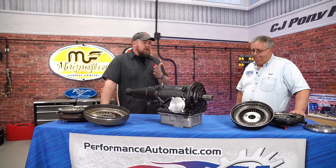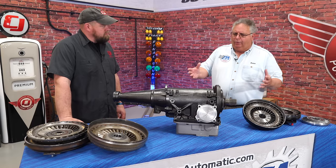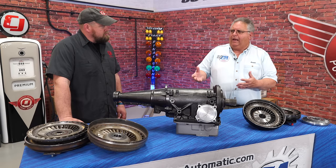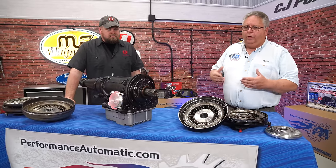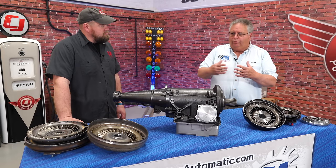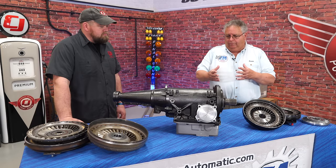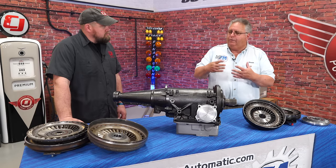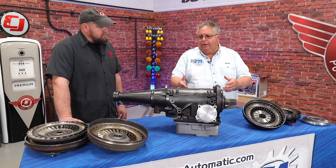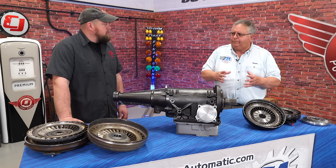Obviously you guys make transmissions, but what else as far as packages — what are the pieces of the puzzle that you offer? What we found out early on was even though we did the whole transmission, you can't sell just the transmission to a customer and expect them to have everything to get it in the car. So we looked at all the accessories needed: we branched out into torque converters, transmission coolers, bracketry, speedometers, pans — all the accessories that someone would want. So all the pieces of the puzzle are basically available.